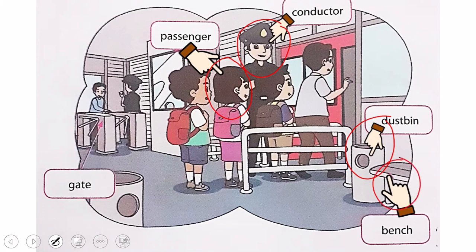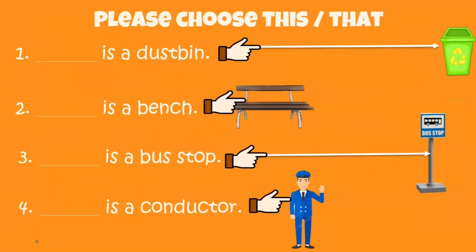Kursi — ini adalah kursi. That is gate — itu adalah pintu masuk. Ok, those are things that we can see in the TransJakarta shelter. So, here is your homework for today — those are four questions. Please choose 'this' or 'that'.